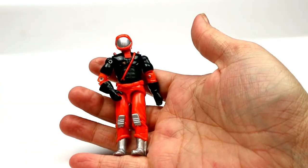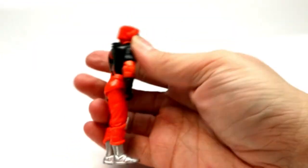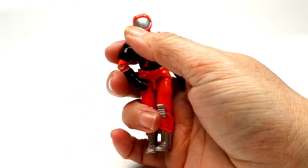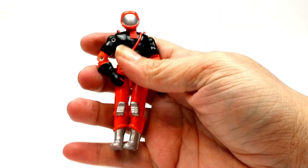This is a 1989 Nitro Viper. He's pretty cool — I really like his mask and the silver paint is awesome.